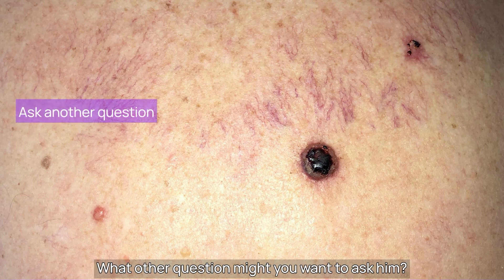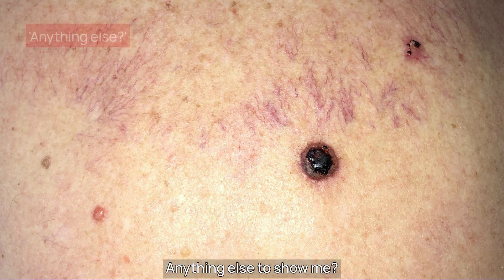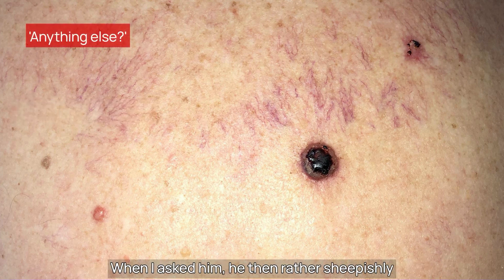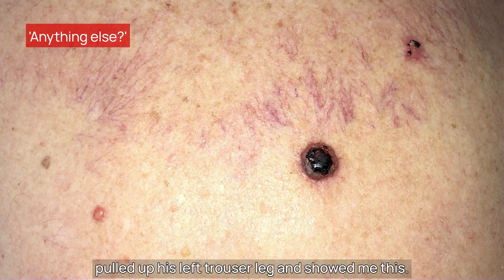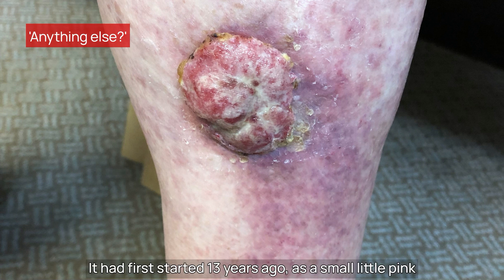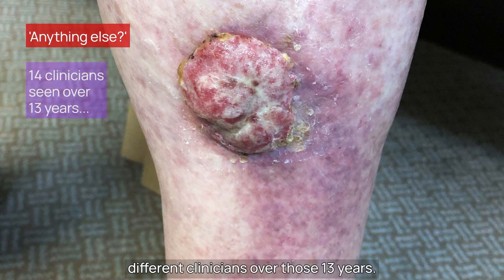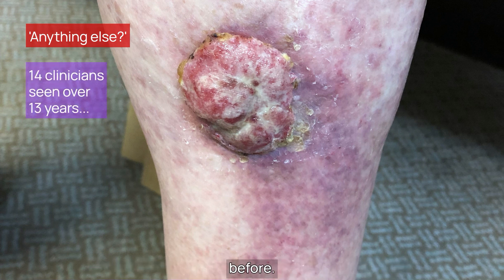What other question might you want to ask him? I want you to remember these next two words. It's a question I found works really well in this situation: 'Anything else to show me?' When I asked him, he rather sheepishly pulled up his left trouser leg and showed me this. No need for a dermoscope here. It had first started 13 years ago as a small pink papule and slowly grown over subsequent years. I checked his notes and he'd seen 14 different clinicians over those 13 years and never once had mentioned this lump on his shin.